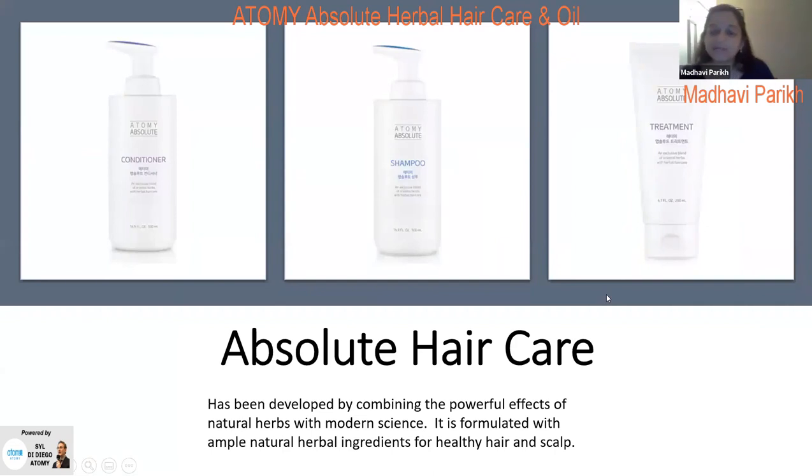Hello everybody, my name is Madhvi and I'm going to share with you one of my favorites — the Absolute Hair Care and the Absolute Hair Essential Oil. For those who don't know, I was introduced to Atomy with the shampoo first, and after using it I was totally sold — no going back. When I did this presentation I studied what goes inside it and was totally shocked at how many herbal ingredients are in there.